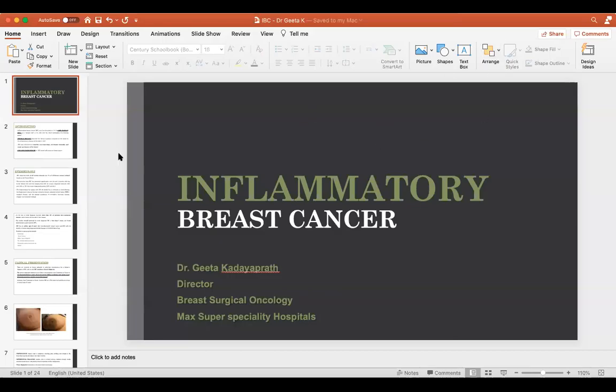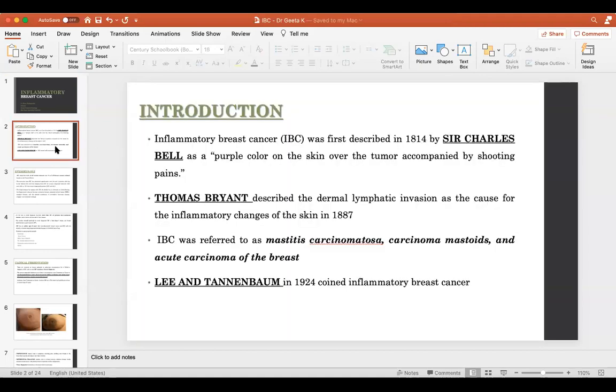The very important thing to understand is inflammatory breast cancer is a clinical pathological diagnosis. So let's start with some history on this. Inflammatory breast cancer was first described in 1814 by Sir Charles Bell.